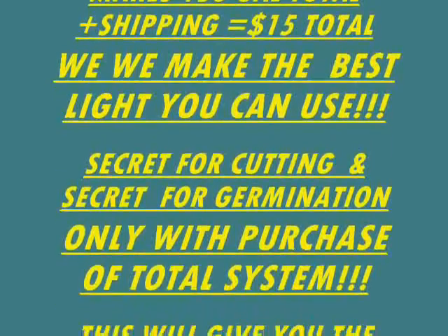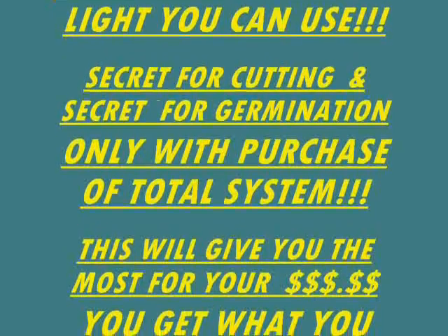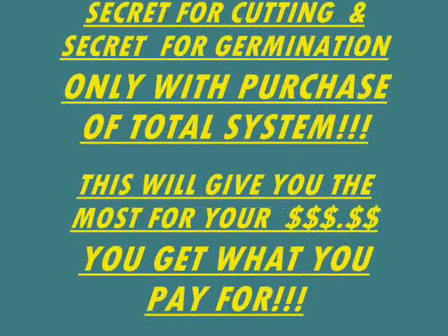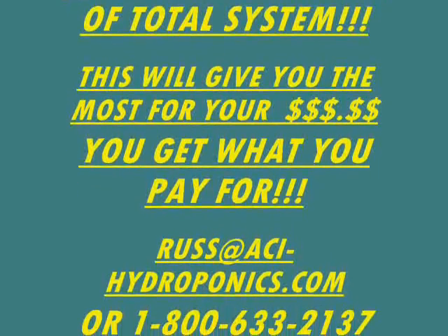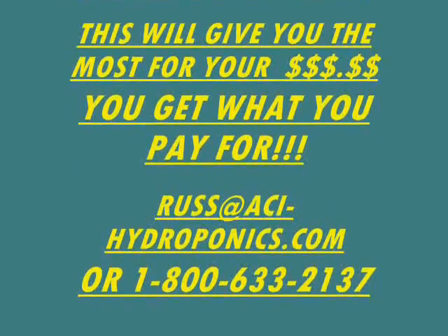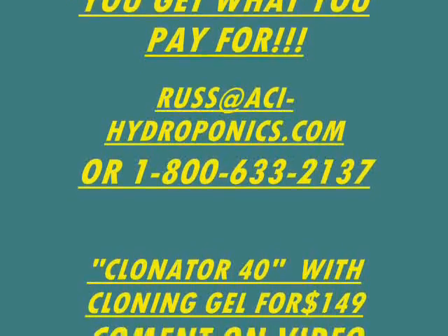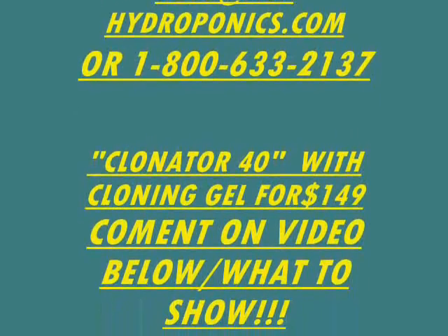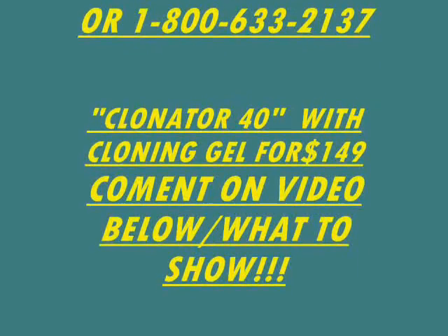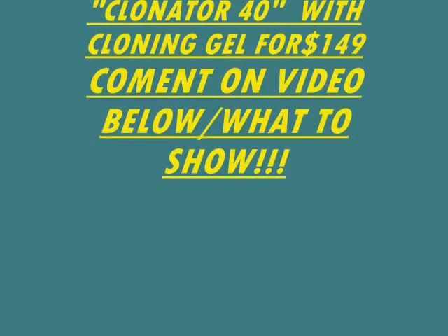We make the best lights you can use — look at our video and you'll see them. For cuttings and germination, we'll give you secrets with the purchase of a system. You will get what you pay for. Here's our email address and the 800 number. We also make a clonator which does 40 plants and includes cloning gel — that gel will do 300 to 400 cuttings. Comment on the video below and let us know what else we need to show.